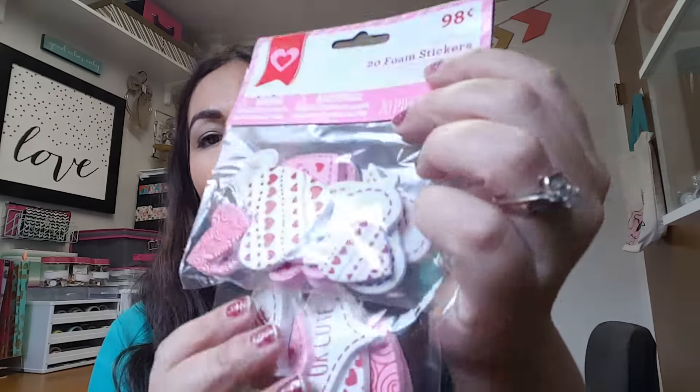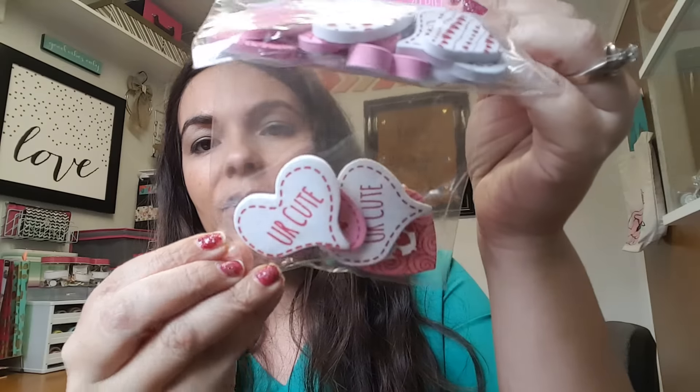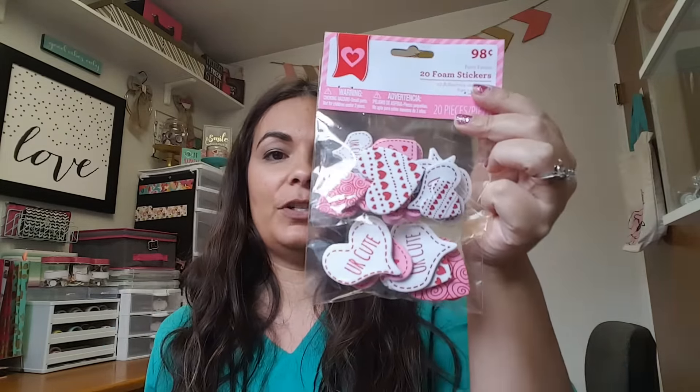I found some more foam stickers. I really like how they're thick and I like this pattern as well. For paperclips and craft projects, these will be just fine.